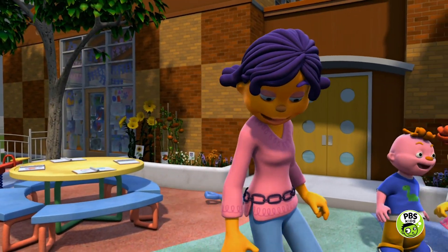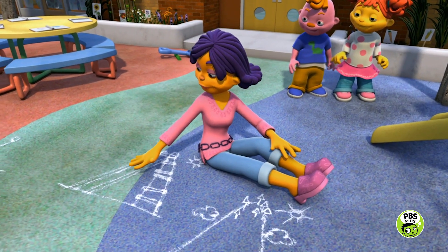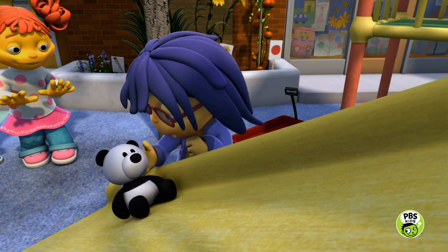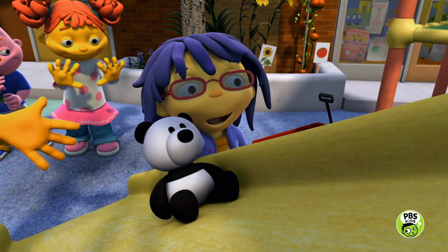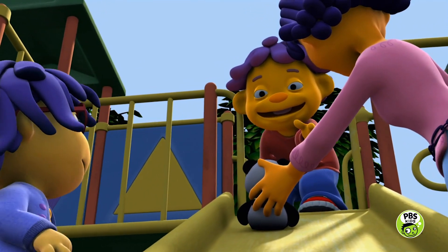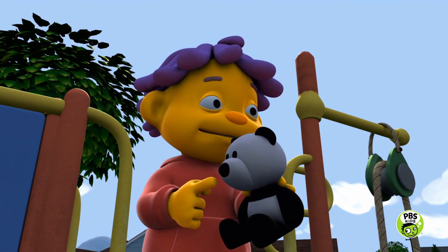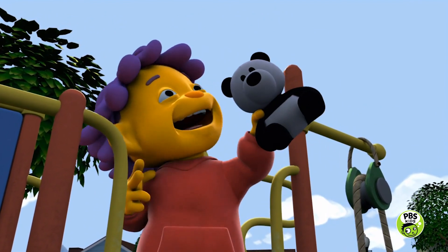The next part of the plan is push Ignatz up the slide to the top of Mount Everest! Okay, Ignatz, I know you can do it! That's it, little guy! You can make it! You got it! Keep going! Keep climbing! Higher and higher! You're almost there! I present to you the first panda to make it to the top of Mount Everest — Ignatz!